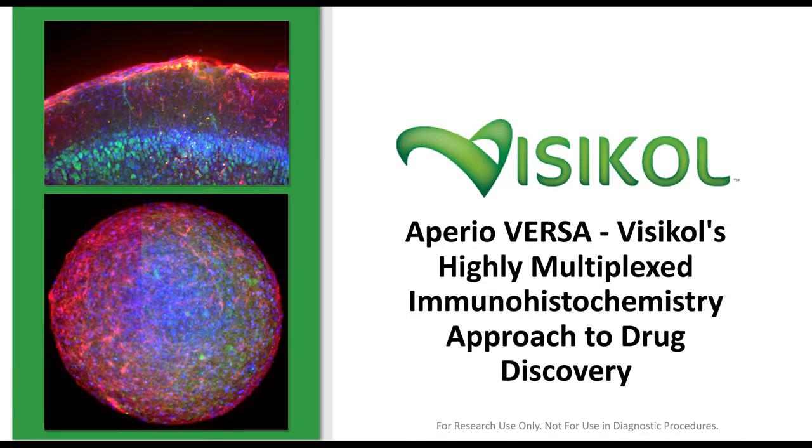Hello, everyone, and welcome to today's webinar: AperioVersa, Visicol's Highly Multiplexed Immunohistochemistry Approach to Drug Discovery. I'm Susie Valdez of LabRoots, and I will be your moderator for today's event. Today's educational web seminar is presented by LabRoots and brought to you by Leica Biosystems. To learn more, visit them at leicabiosystems.com.